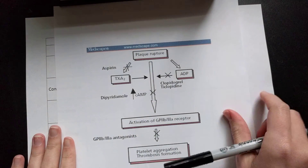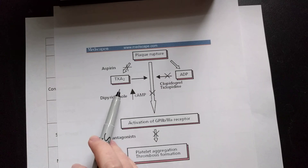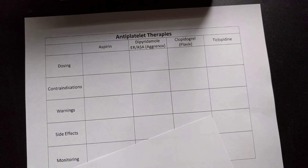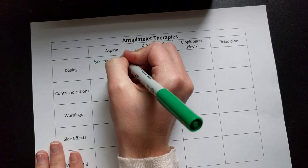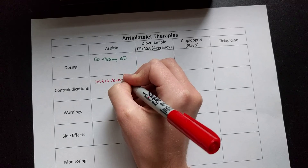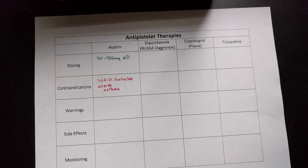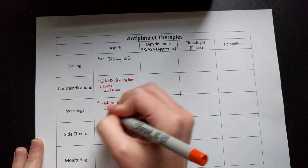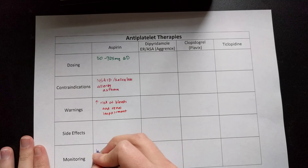How does aspirin work? It binds irreversibly to COX-1 and COX-2 inhibitors, resulting in a decrease in prostaglandins as well as a decrease in thromboxane A2. Thromboxane is a potent vasoconstrictor that facilitates platelet aggregation, so when you inhibit it, you get less platelet aggregation. Aspirin is dosed at 50 to 325 mg daily. Contraindications include NSAID or salicylate allergy as well as asthma. Warnings include increased risk of bleeds and renal impairment. Monitor for bleeding and bruising.